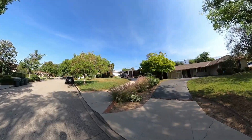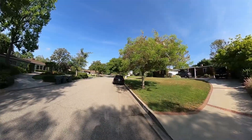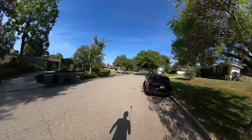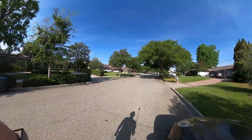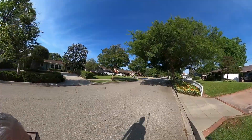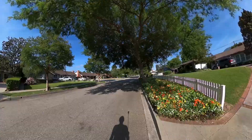You can see a lot of the homes here are sitting on about six to seven thousand square foot lots. Typical three bedroom, two bath or two and a half bath layouts. Most of the homes date back to the 1950s here.